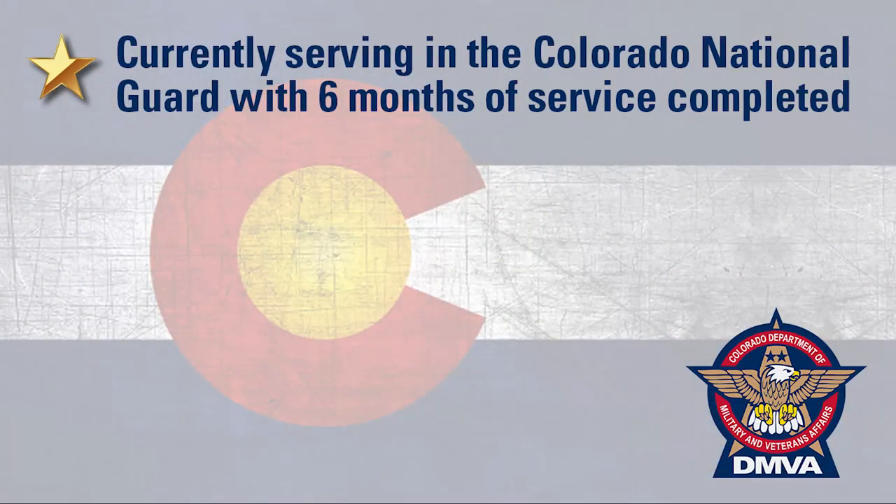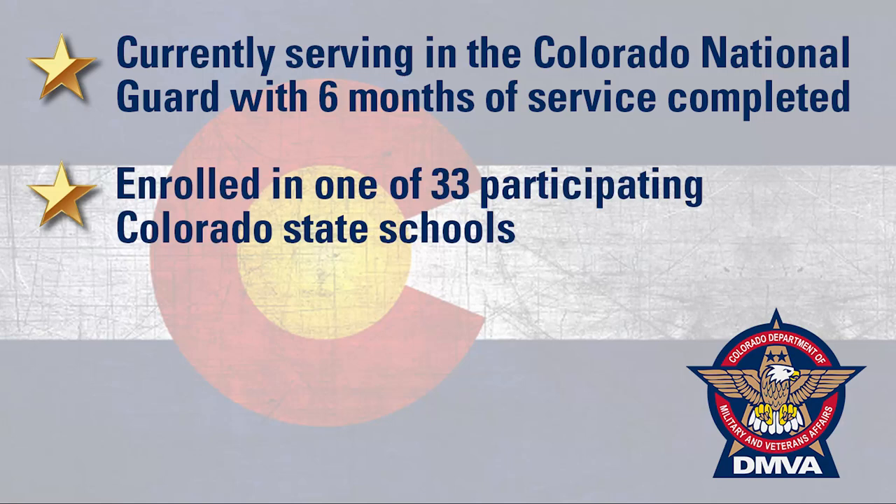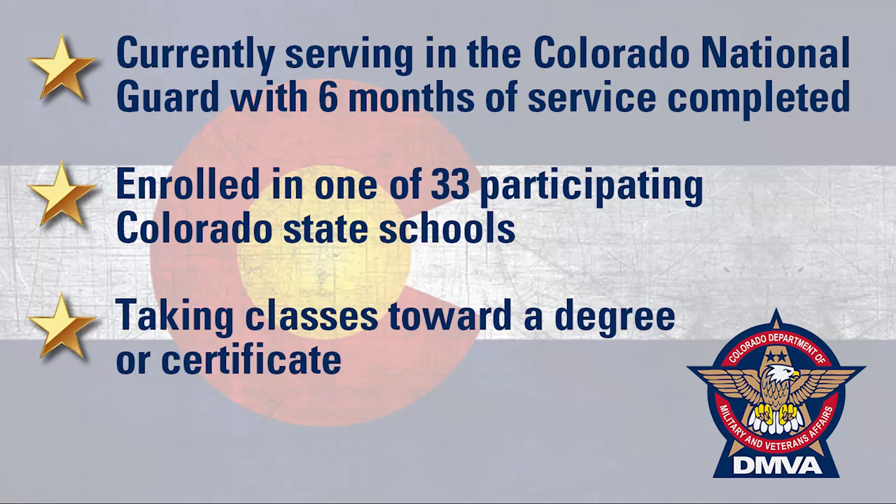In order to qualify, you must be currently serving in the Colorado National Guard with 6 months of service completed, enrolled in one of 33 participating Colorado State schools, and taking classes toward a degree or certificate.